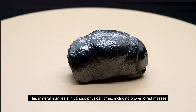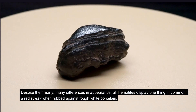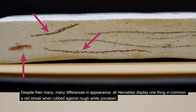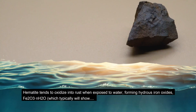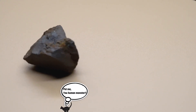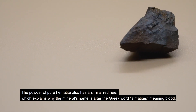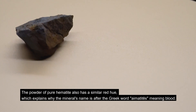This mineral manifests in various physical forms including brown to red masses. Despite their many differences in appearance, all hematites display one thing in common: a red streak when rubbed against rough white porcelain. Hematite tends to oxidize into rust when exposed to water, forming hydrous iron oxides Fe2O3 and H2O, which typically show a red-orange color. The powder of pure hematite also has a similar red hue, which explains why the mineral's name derives from the Greek word 'hematites,' meaning blood.